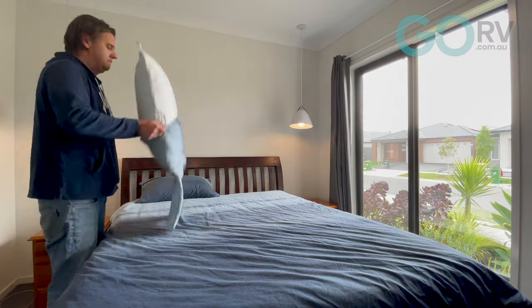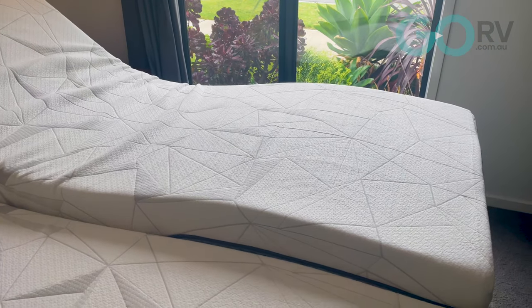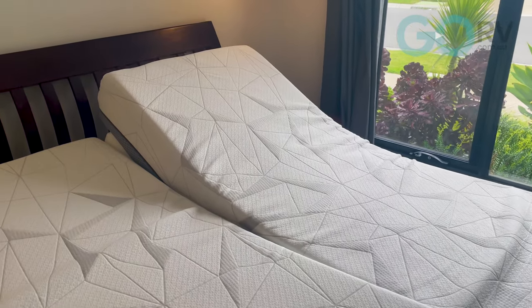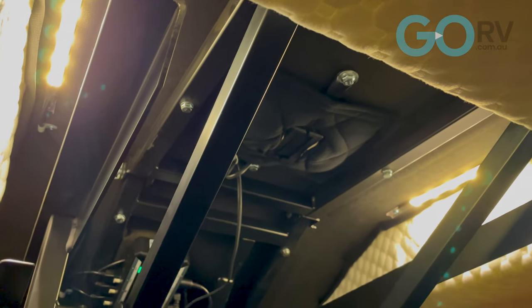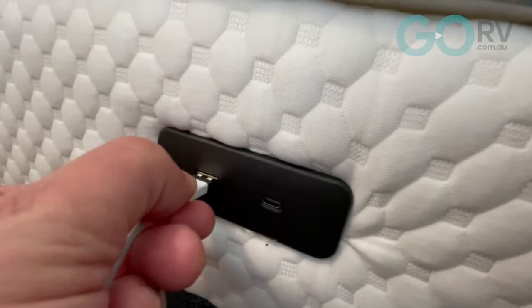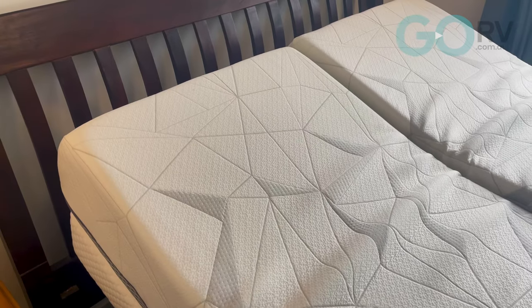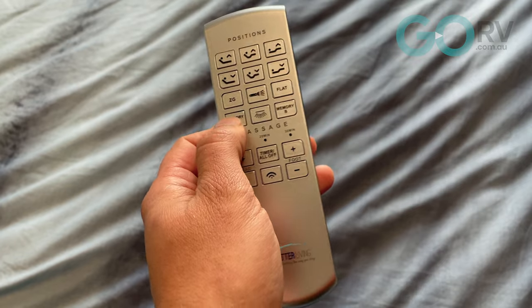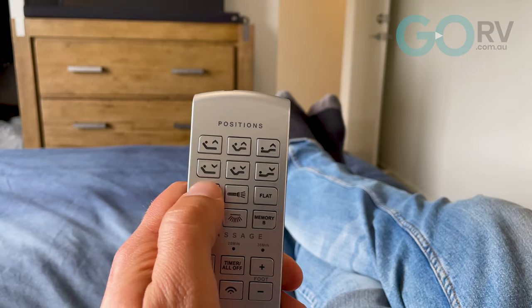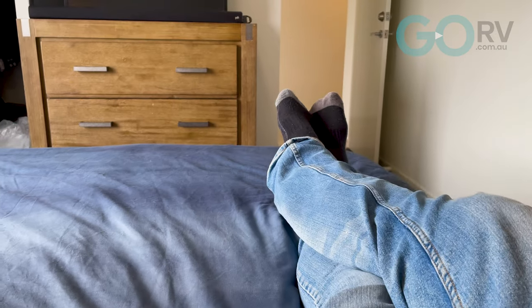This bed is super, super comfortable. Hands down, it is the best bed that I have ever laid down in, and I'm really looking forward to going to bed tonight. Aside from the infinite adjustability, other features include LED ambient lighting, built-in USB A and C ports either side, washable bamboo covers, memory presets so you can save your two favourite positions, a preset zero gravity position, and even a full 10-year warranty.